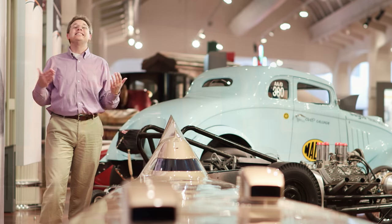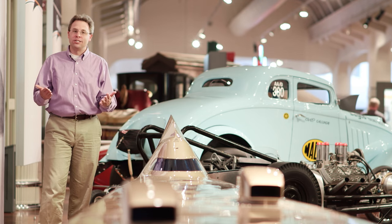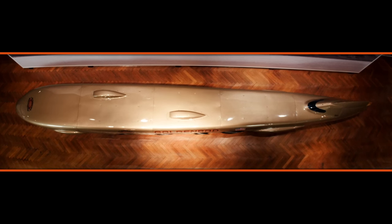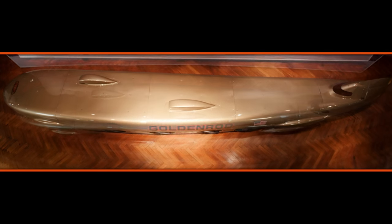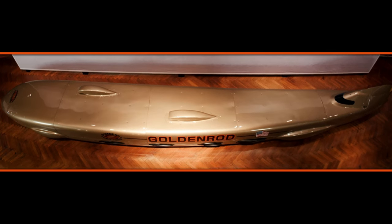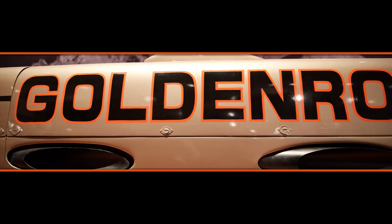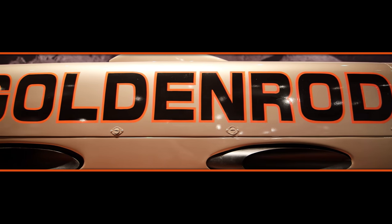It wasn't until 2010 that someone came out with a non-supercharged car and finally beat Goldenrod's record, setting a new mark of 414 miles an hour — not all that much faster than Goldenrod did 45 years earlier. Today, Goldenrod rests in the Henry Ford Museum, a testament to what can be accomplished with limitless determination, and a reminder of speed's enduring call.